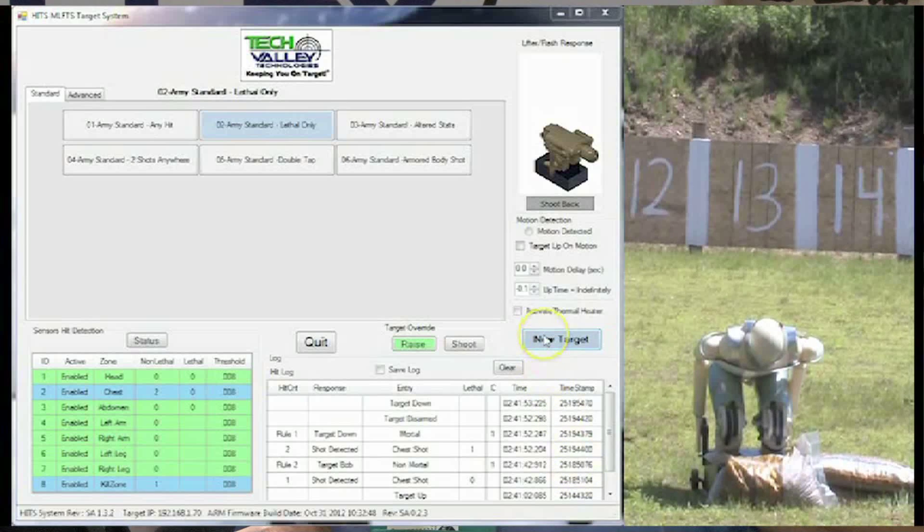For example, if it's shot in the chest here and it's considered a non-lethal shot, but that same entry point at this angle is considered lethal because it would go through the core of the body.